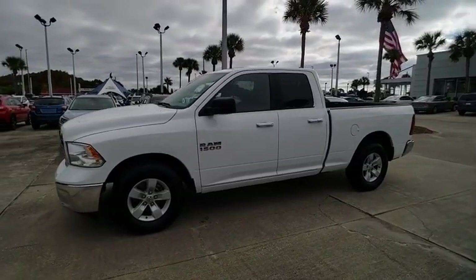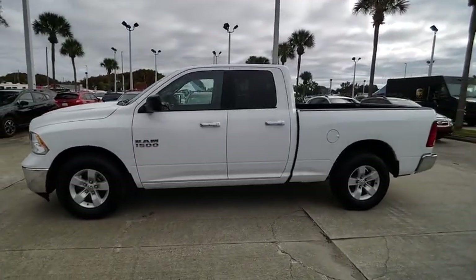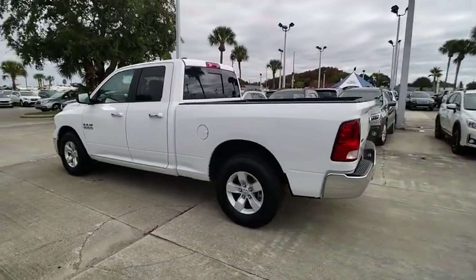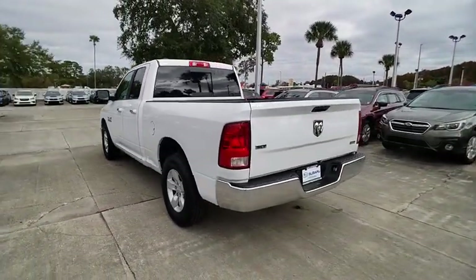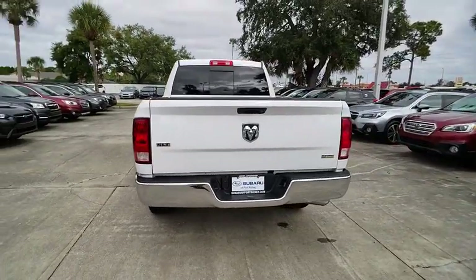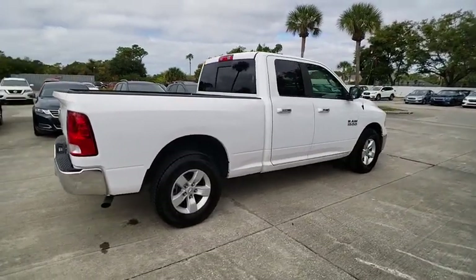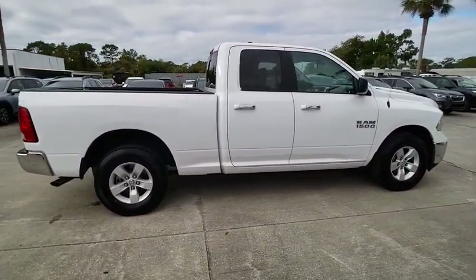Looking for the right vehicle? Check out the 2018 Ram 1500. The Ram 1500 went against the Chevrolet Silverado, Ford F-150, and Toyota Tundra, which are all excellent trucks in their own right. The Ram took home the prize for its well-rounded strengths and is priced below $25,000.